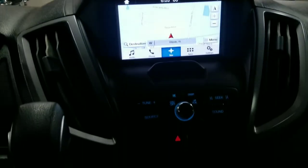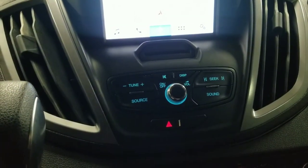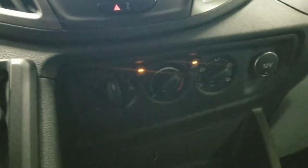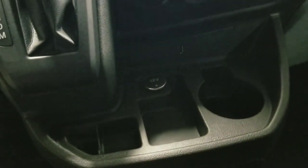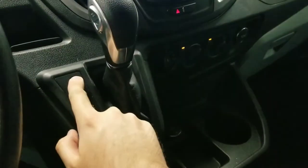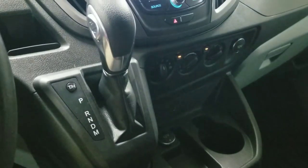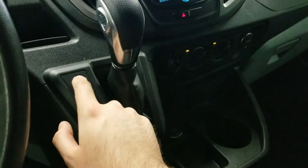Just below that, we have basic controls for the radio and the controls for the multi-zone climate control system. Moving along, there's a basic storage unit in the center console. Taking a look at the gear shifter, this button right here is the tow and haul button — pressing that enables you to tow or haul various items.